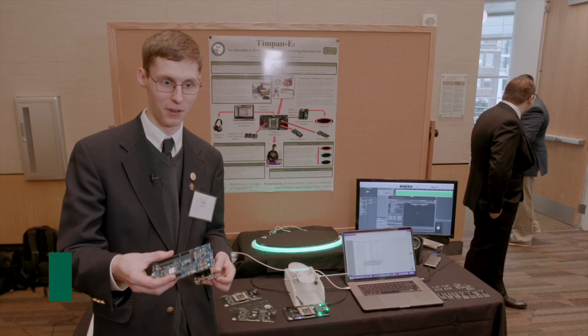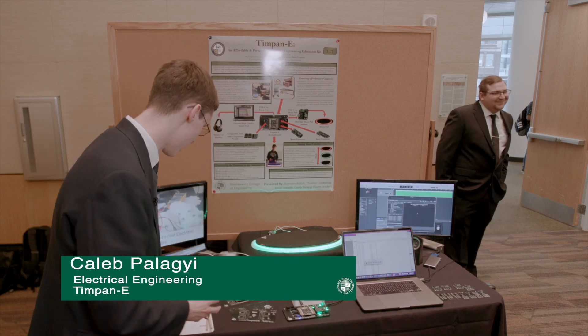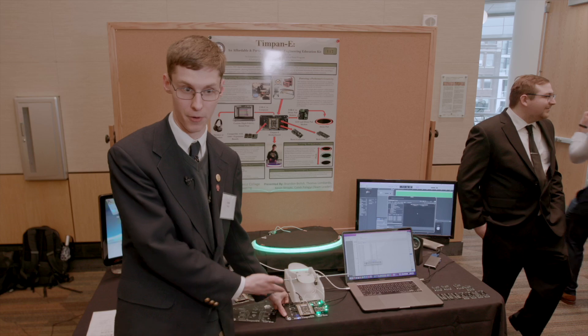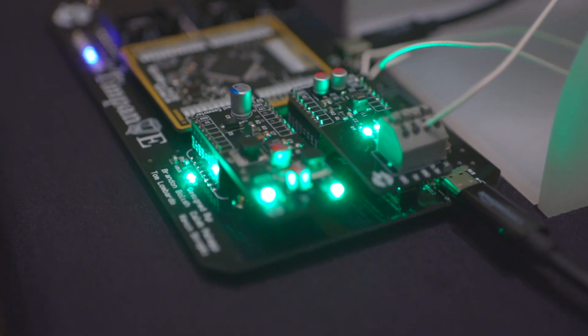We actually started off with this chip and we had to switch to this chip, and we ended up having to switch through a whole bunch of different versions of the board until we came up with our own custom design to fulfill the challenges we had.